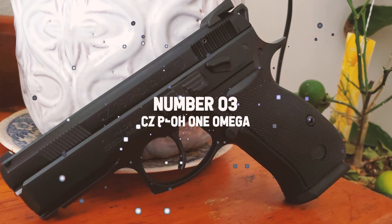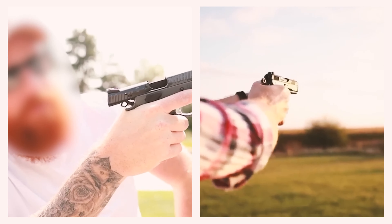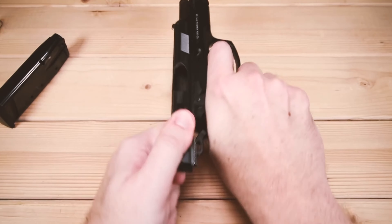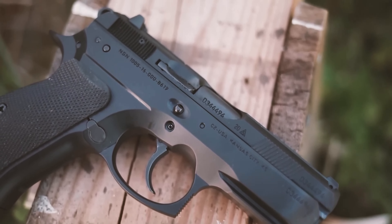Number 3: CZ-PO1 Omega. The CZ-PO1 Omega is a sleek, aggressive, and personable machine. In appearance it resembles the weapon of James Bond but with a modern variation. This handgun exemplifies coolness personified — compact, sleek, and exuding elegance.